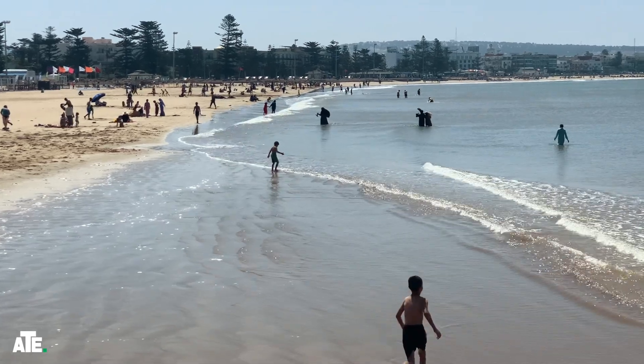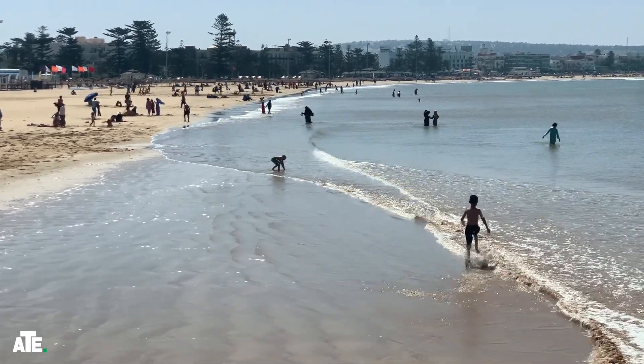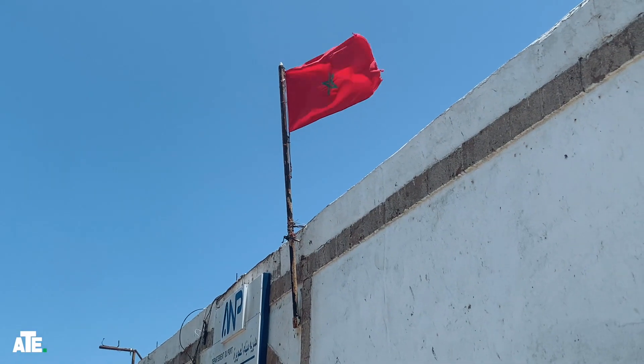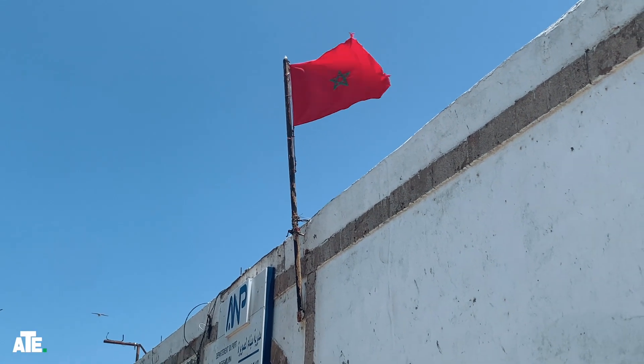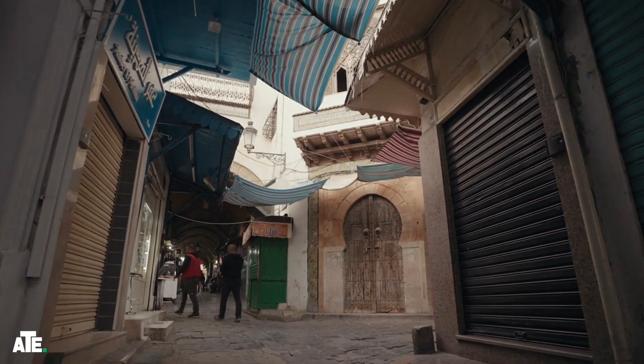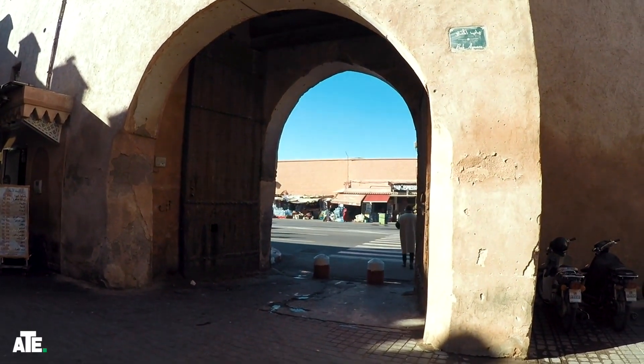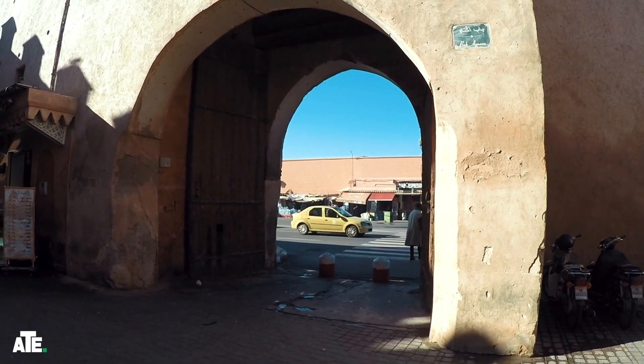Essaouira, also known as the Wind City of Africa, greets us with a refreshing sea breeze. Our first stop is the historic Medina, a UNESCO World Heritage Site. Walking through the main gate, Bab El Menze, feels like stepping back in time.